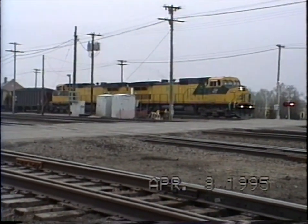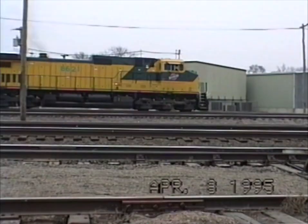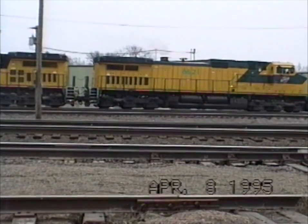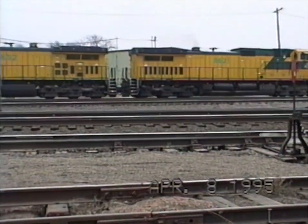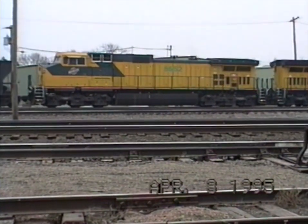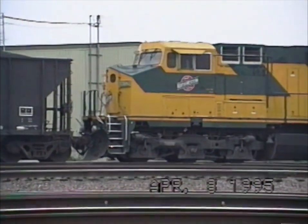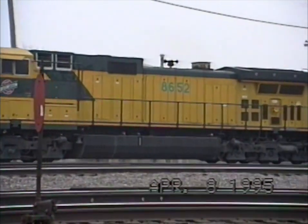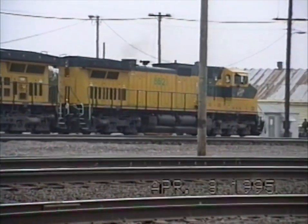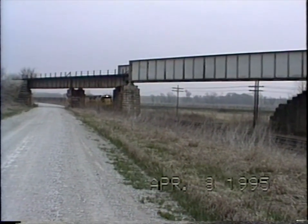Actually, I guess the engine is on the C&W and the train is still on the Union Pacific. This is in Fremont. We're just west of the Woodbine Siding — this is the Chicago Central on the top and the C&W on the bottom.